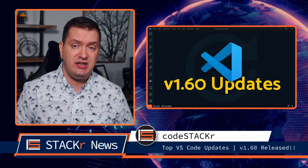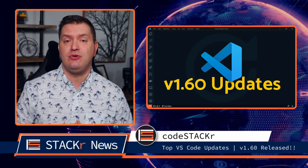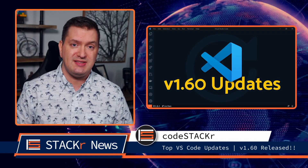If you missed my VS Code update video, go check it out. There were several great improvements with version 1.6.